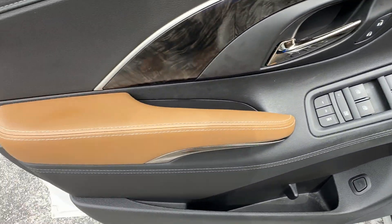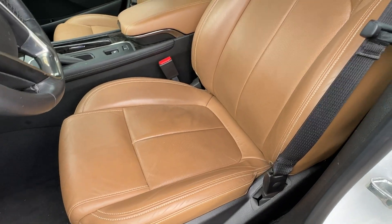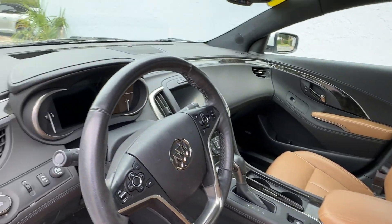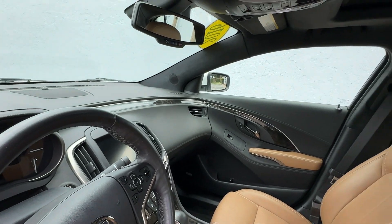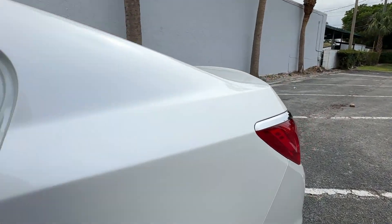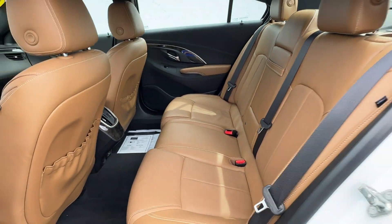Buttons are all in excellent condition. Bose stereo system. Seat's in excellent condition. I happen to be driving this one at the moment, that's why there's a little dirt on the floor. No smoke smell, no mold or mildew smell, and no pet or dander smell. Headliner's in amazing condition. Gorgeous interior.